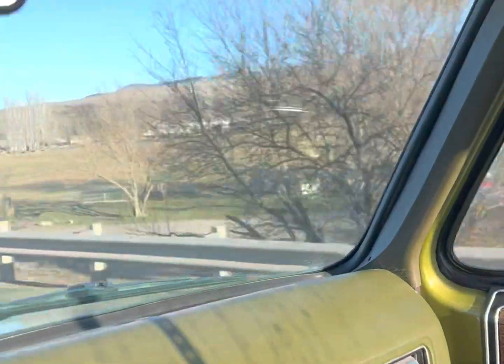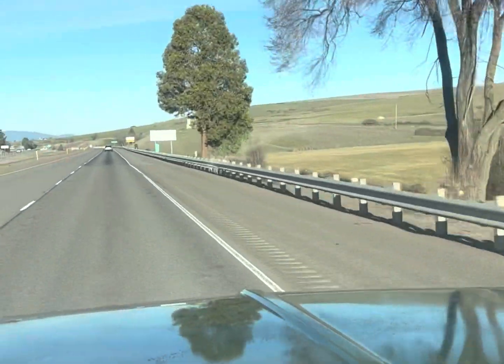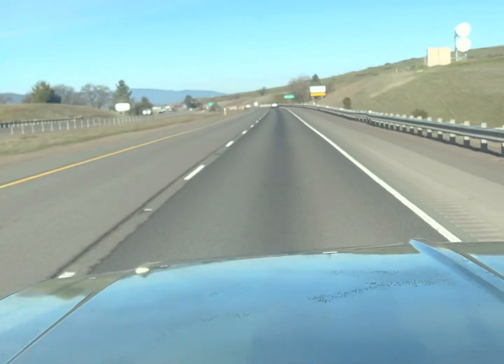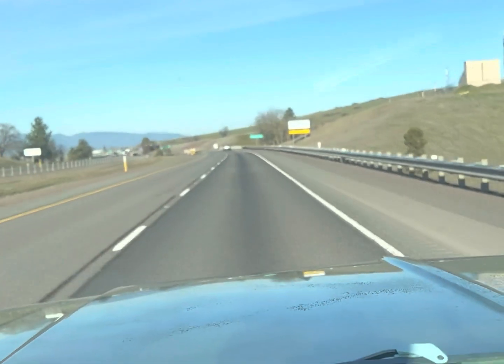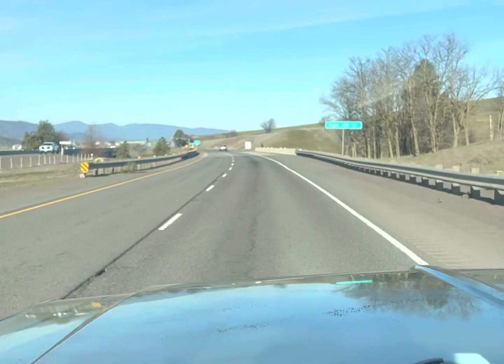Nice day out here today. This is the weather that we have here in Southern Oregon — this is January, it is 60 degrees today. We don't salt the roads out here, and this truck lived its whole life in this area.